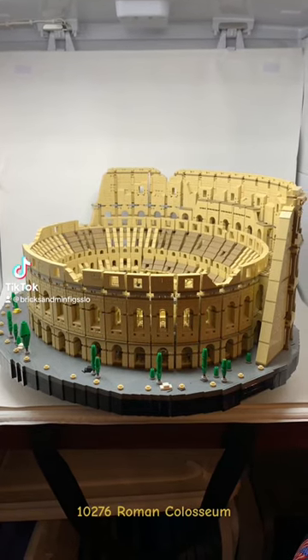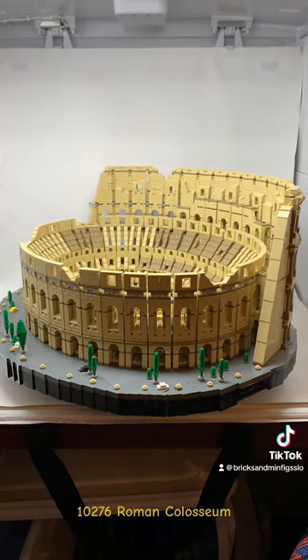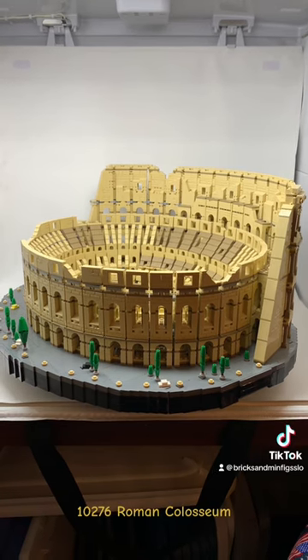Hey guys, this is Jack with Bricks and Minifigs San Luis, and today we're taking a quick look at 10-276, the Roman Coliseum.